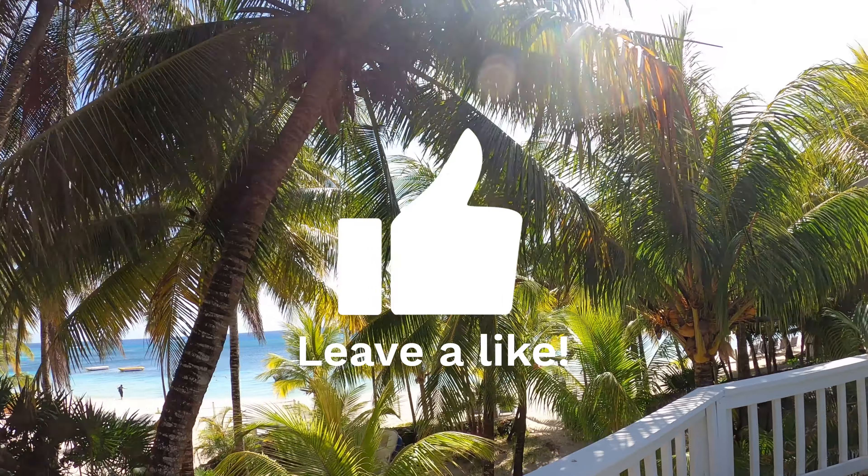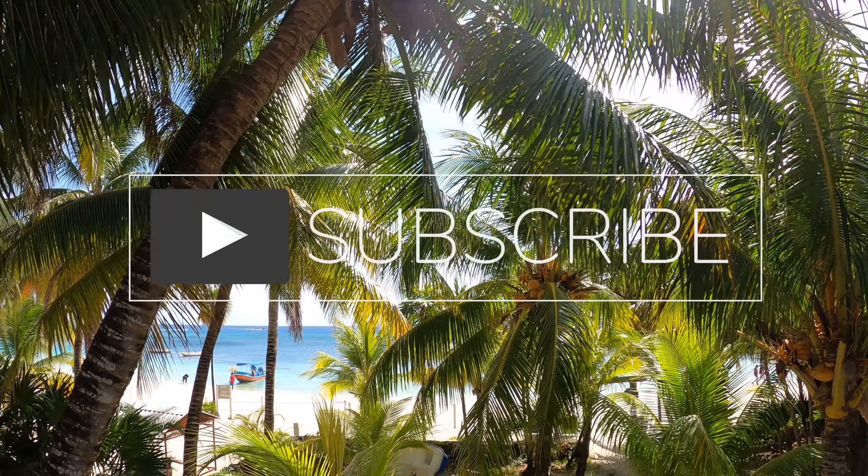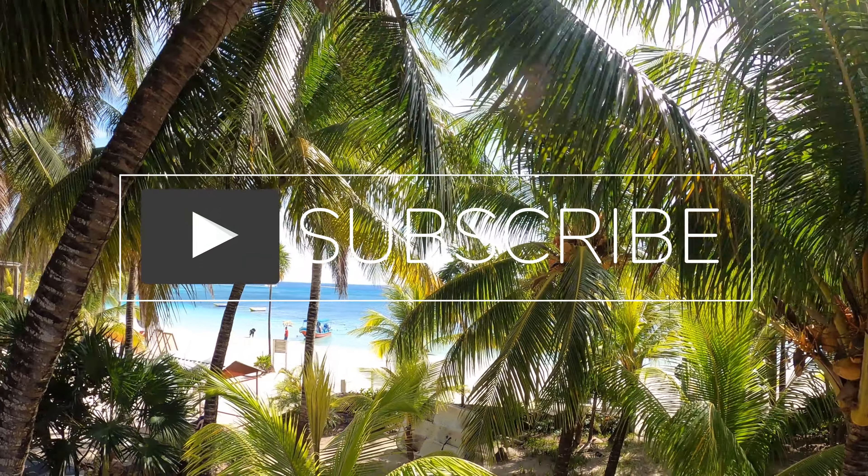And don't forget to drop a like and subscribe, because that would be greatly appreciated. Thank you for watching.